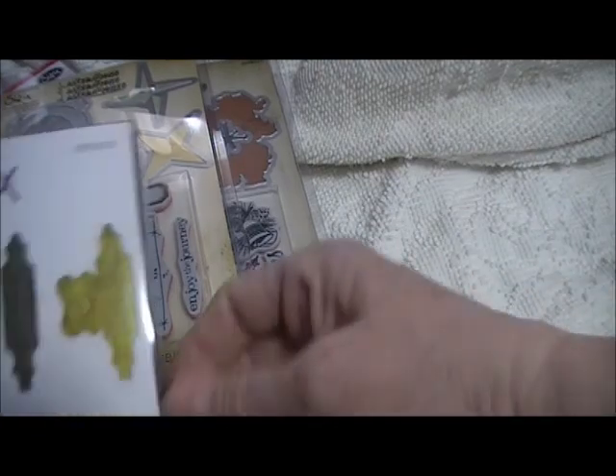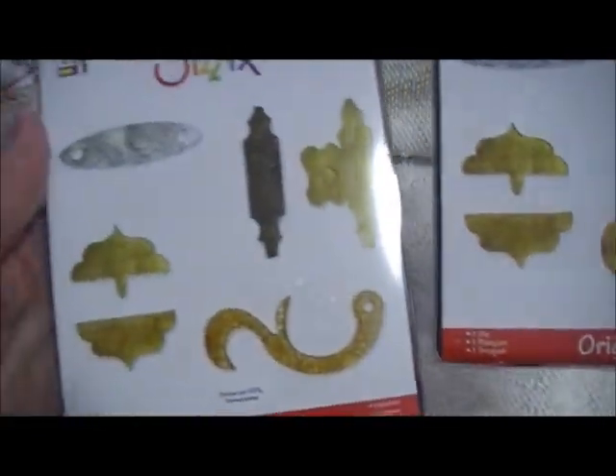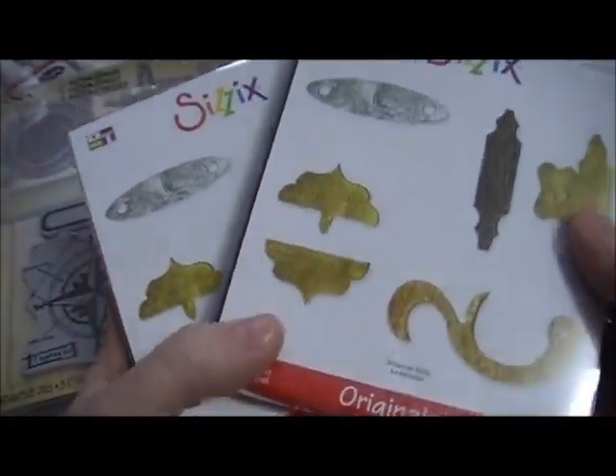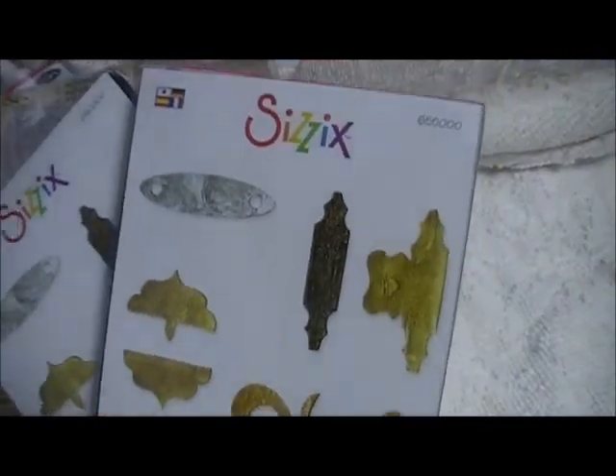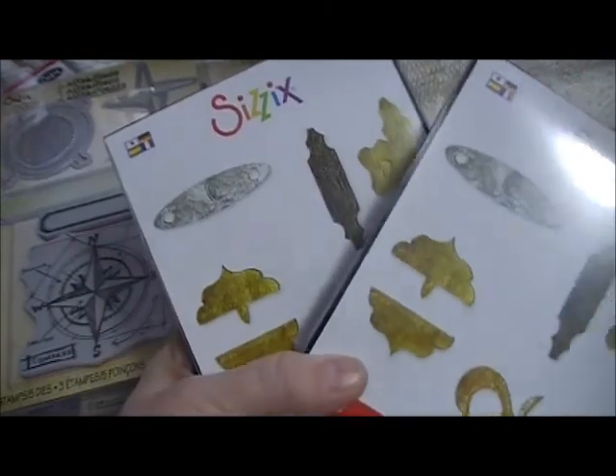I got two of these for some reason — I'm not sure why — but they were only $2 a piece, so one of these is going to be going into a giveaway or something.